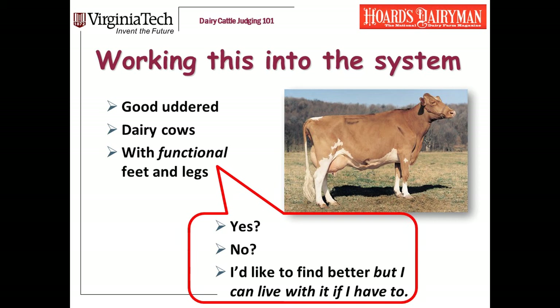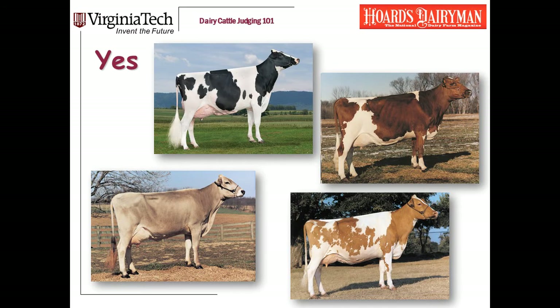That's a lot of information and judging feet and legs is a little bit complicated — it'll take you a while to get good at this. Let me talk about how to work this into the system. We're looking for good udder dairy cows with functional feet and legs. Within feet and legs, the possible answers are yes, no, and I'd like to find better but I can live with it if I have to. Here are some examples of cows where I'm going to say yes on legs with no hesitation — the Holstein, the Ayrshire, the Guernsey, the Swiss. These are just really good legged cows. I would look at these cows and say yes on legs. These can be top group cows.